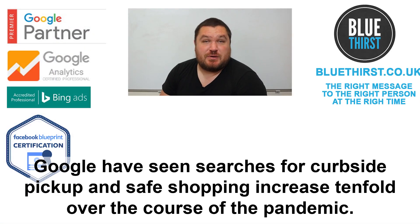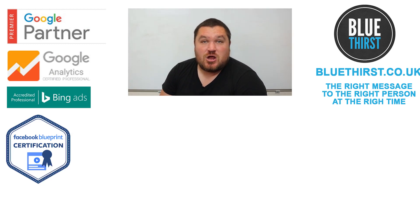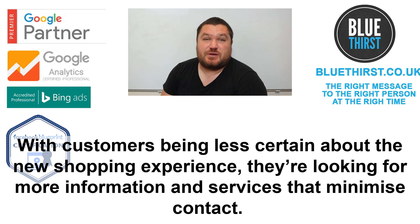Google has seen searches for kerbside pick-up and safe shopping increase tenfold over the course of the pandemic. With customers being less certain about shopping experiences, they are looking for more information about services that minimise contact.